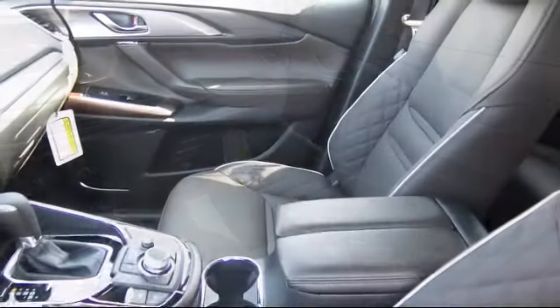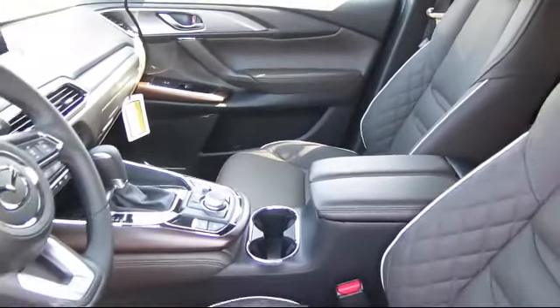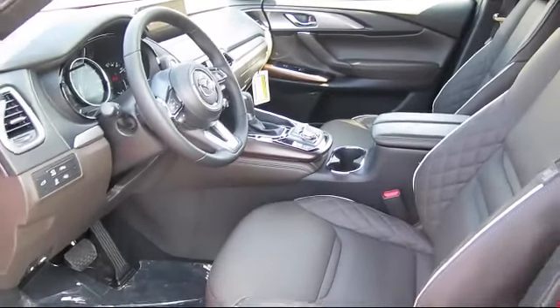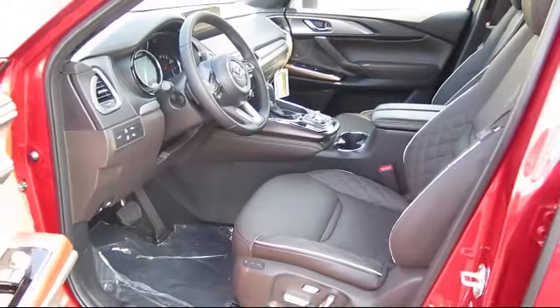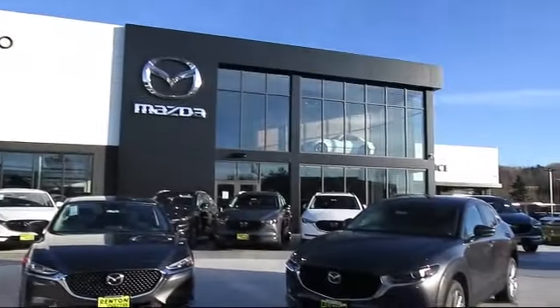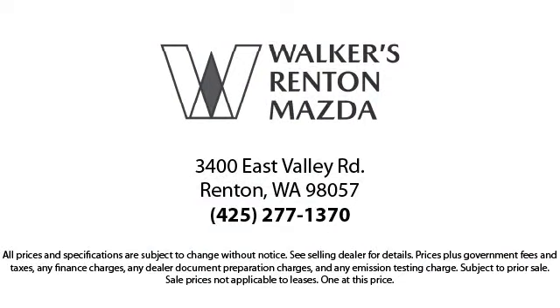We know that you have high expectations, and our dedicated staff of Mazda enthusiasts is eager to share its knowledge and enthusiasm with you. From our factory trained mechanics to our friendly and knowledgeable sales team, we are here for you. Walker's Renton Mazda — real value, real people, real simple.